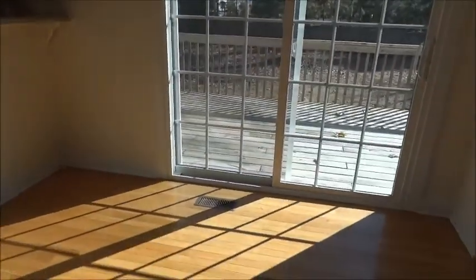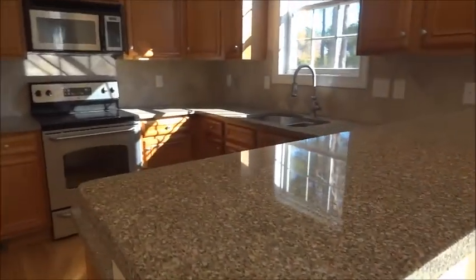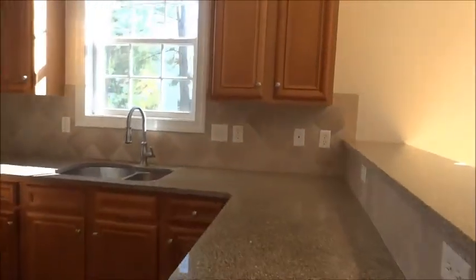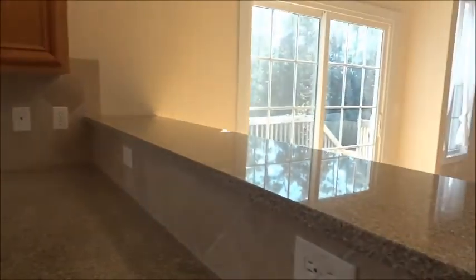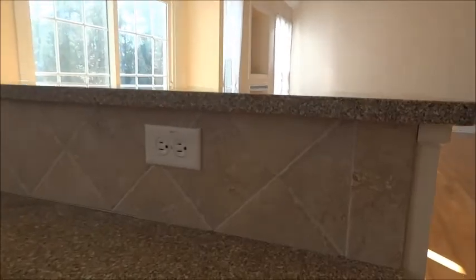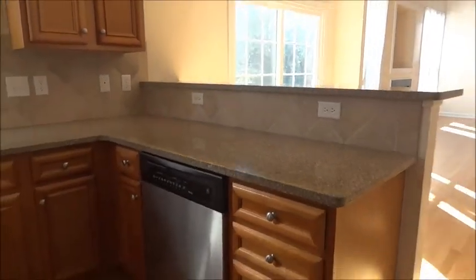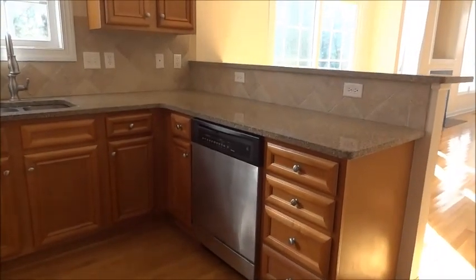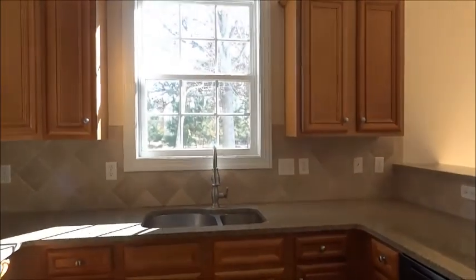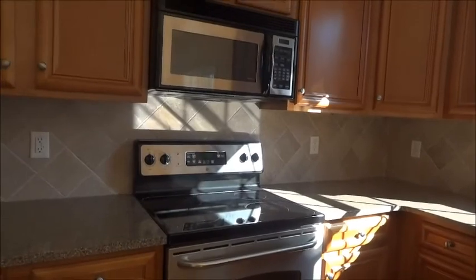This area is the breakfast nook right here. Then there's a sliding door to go out into the backyard. The kitchen has granite countertops and a ceramic tile backsplash. There's your dishwasher and your sink.